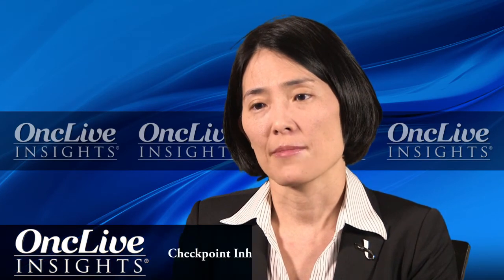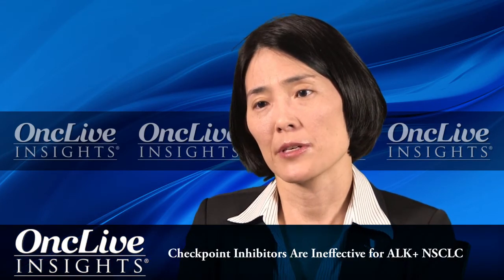Most ALK-positive patients either have no smoking history or maybe a minimal smoking history. We know that ALK rearrangements and ROS1 rearrangements are typically not smoking-related cancers. What we've seen over the years from anecdotal institutional experience, but more importantly from the large trials of immunotherapies, is that never-smoking patients or patients with likely minimal mutational burden really have the lowest chance of responding to immunotherapy — specifically checkpoint inhibitors like pembrolizumab and nivolumab. In our own institutional experience, we have never had an ALK-positive patient actually respond to a single-agent checkpoint inhibitor like nivolumab or pembrolizumab.